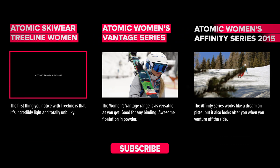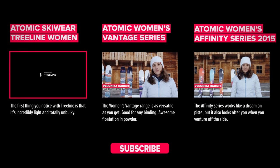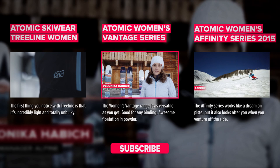Atomic's most progressive all-mountain ski line for women — the Vantage series. For all-mountain skiing, you need skis as versatile as they are colourful. They come in a range of four different models and they all differ in terms of waist widths, so they go from...